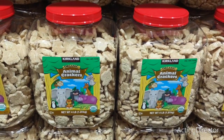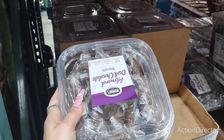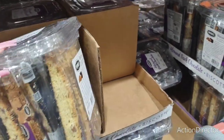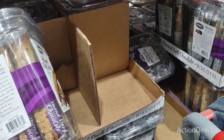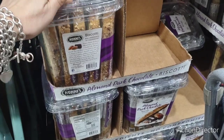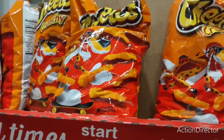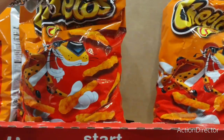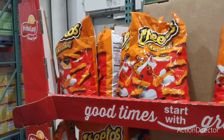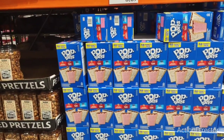They have animal crackers for $10.99 and 64-ounce almond dark chocolate for $10.99. There are biscottis at $10.99 as well — I'm checking how many calories. OMG, look at this big bag of Cheetos! I already bought chips so I won't get them, but Cheetos are one of my all-time favorites. Also, a 48-variety pack of Pop-Tarts for $8.69 — definitely a good deal.